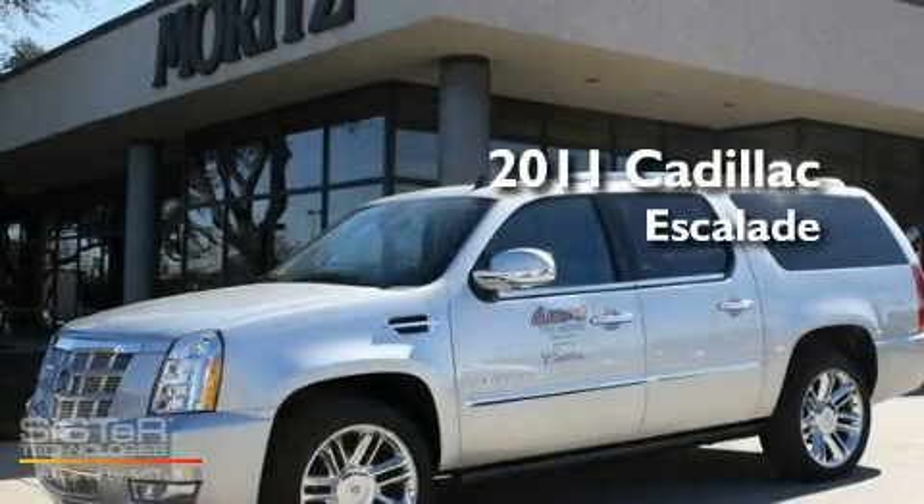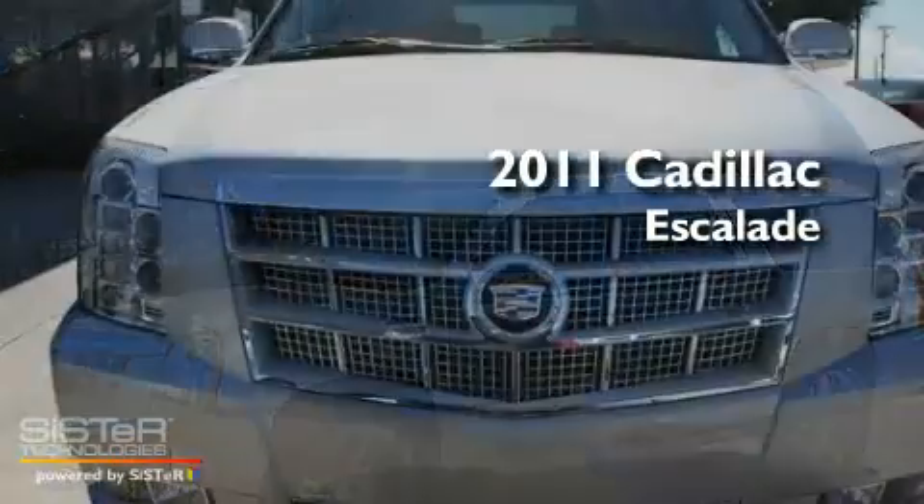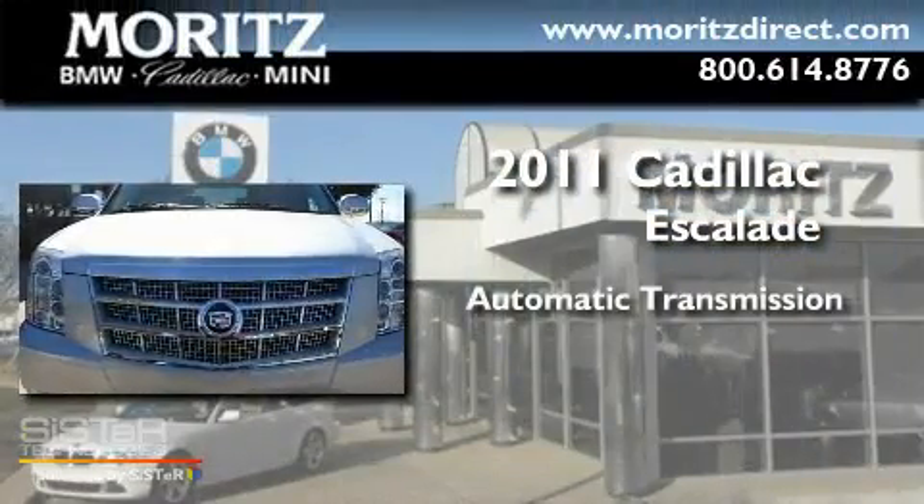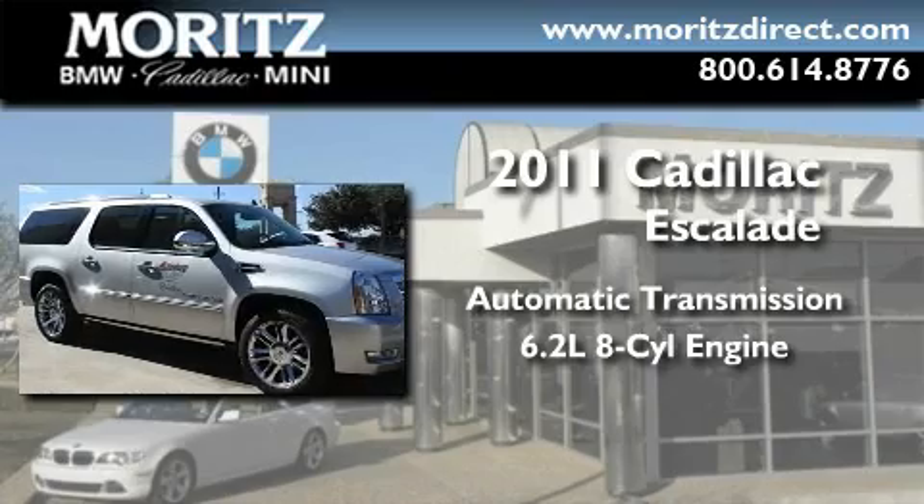This is a brand-new 2011 Cadillac Escalade. This SUV has an automatic transmission and a 6.2-liter V8.